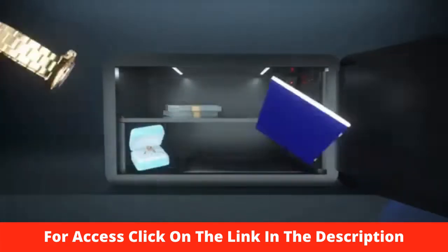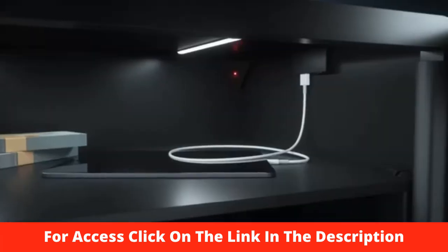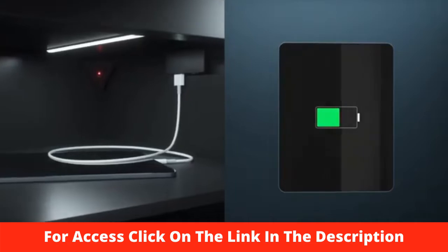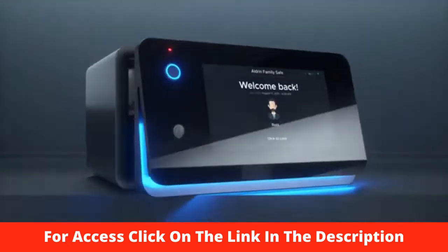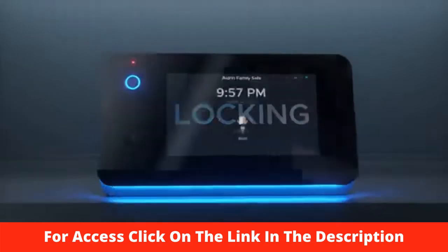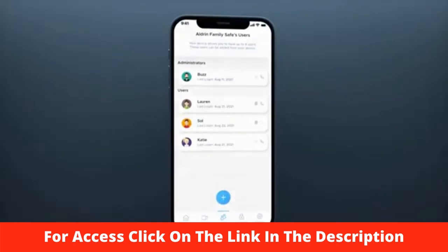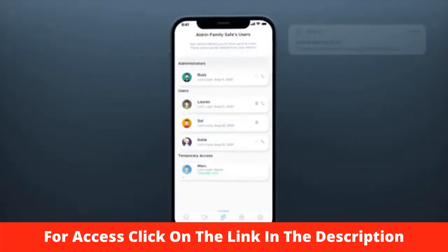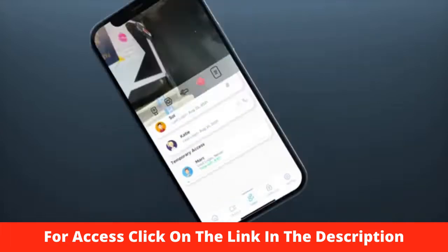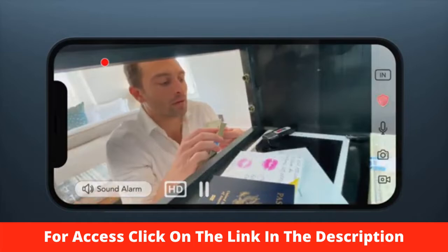Charge any device with the two inner USB ports. Check on your valuables from anywhere with the stealthy built-in camera, so you're protected from open to shut. Add access for the users you trust, and grant temporary access for emergencies or visitors with a one-time PIN code. Two-way talk allows you to speak, hear, and see what's going on anytime.